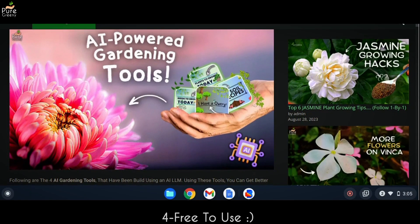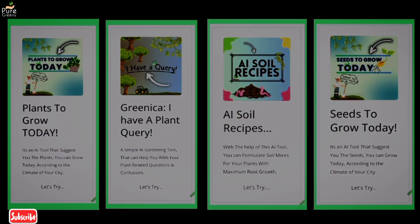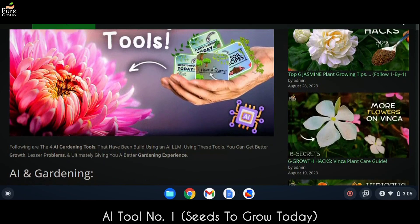The most exciting thing is that these AI-powered tools are all free to use and you don't need to pay anything. So that's enough about general knowledge — now comes the main topic.